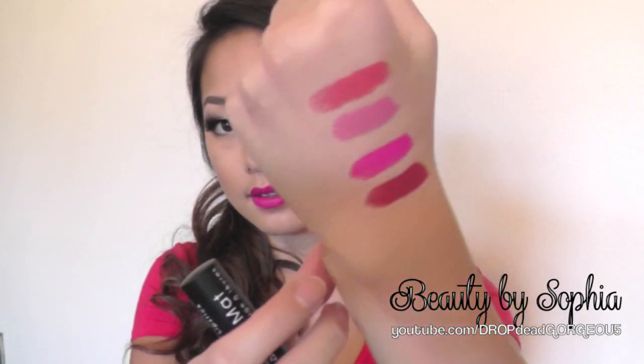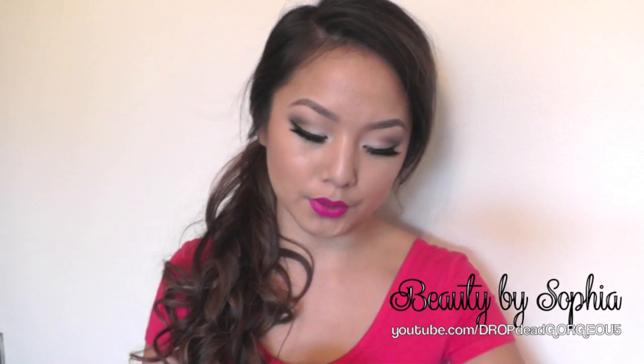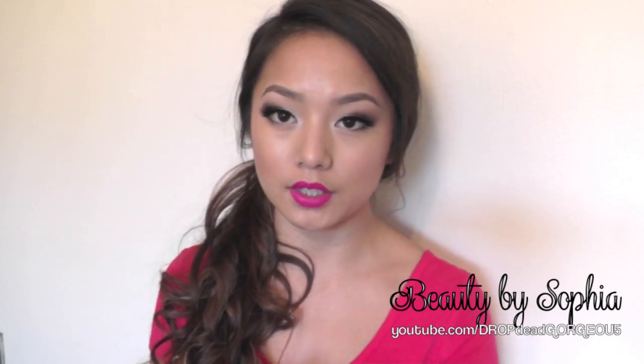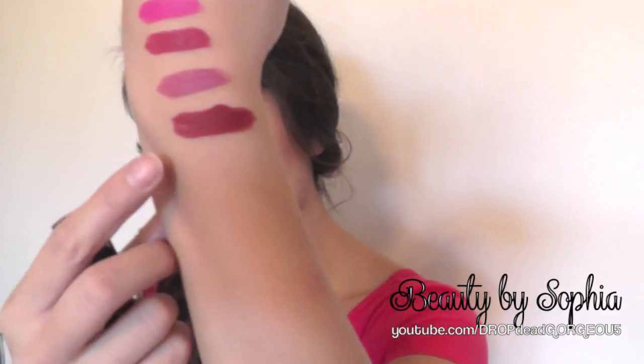Next is Merlot, and this is just like a wine kind of color — I guess that's why it's called Merlot — and that's how it looks like right there. Next is Tea Rose. I always find myself leaning towards anything that has Tea Rose in it because it's most likely like a brownish pink color, and that's how it looks like right there. The last one is called Alabama and this is like a burgundy color — yeah, more burgundy — that's how it looks like right there.